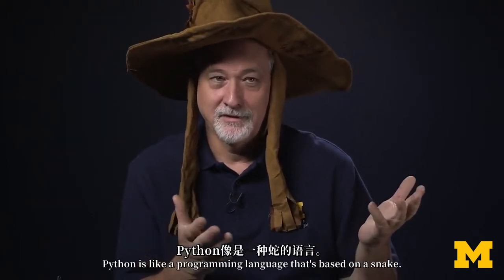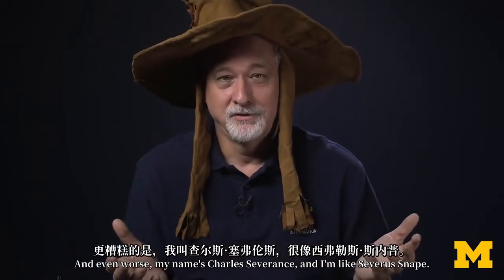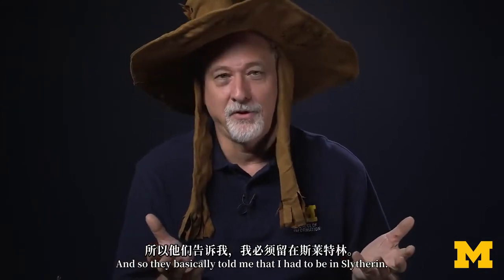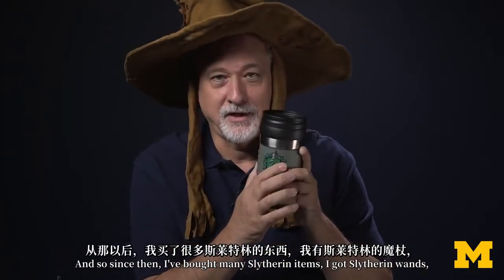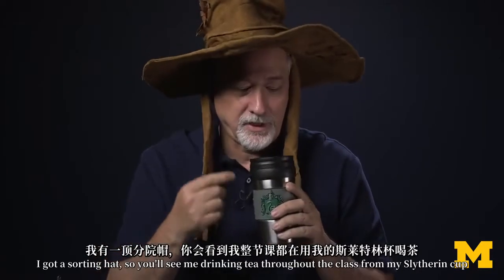Python is a programming language that's based on a snake. And even worse, my name's Charles Severance — like Severus Snape. And so they basically told me that I had to be in Slytherin. So since then, I've bought many Slytherin items: I got Slytherin wands, and when I graduate you'll see my Slytherin wand. I got a sorting hat.